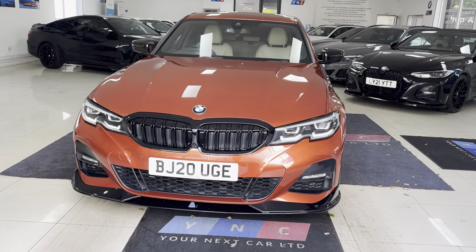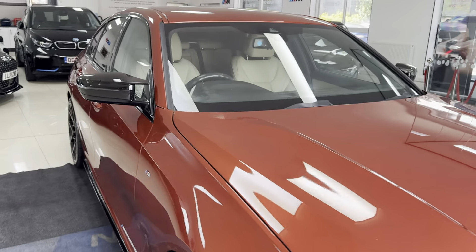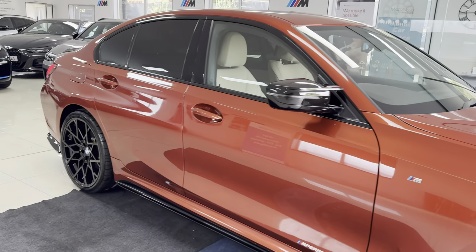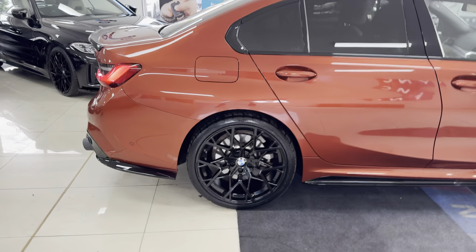Hello and welcome everyone to the walk-around video here at Your Next Car. The G23 30i M Sport finished in Sunset Orange benefits from the in-house enhancement kit alongside some nice features and options. If you would like to know more, please do use the links available.